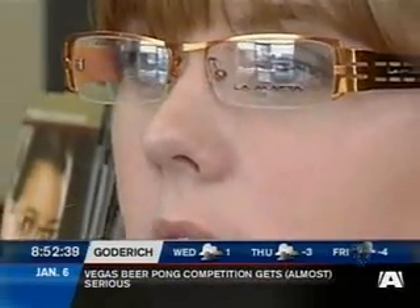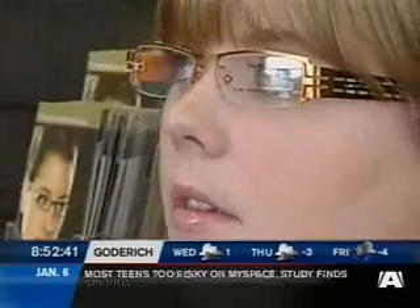The frame doesn't continue to the bottom — this is what we call semi-rimless. So with the progressive lens we can actually adjust the size of the lens based on how large a reading area the design of lens we've selected is going to need. And this is a Gucci sunglass — again the temples are getting really nice.